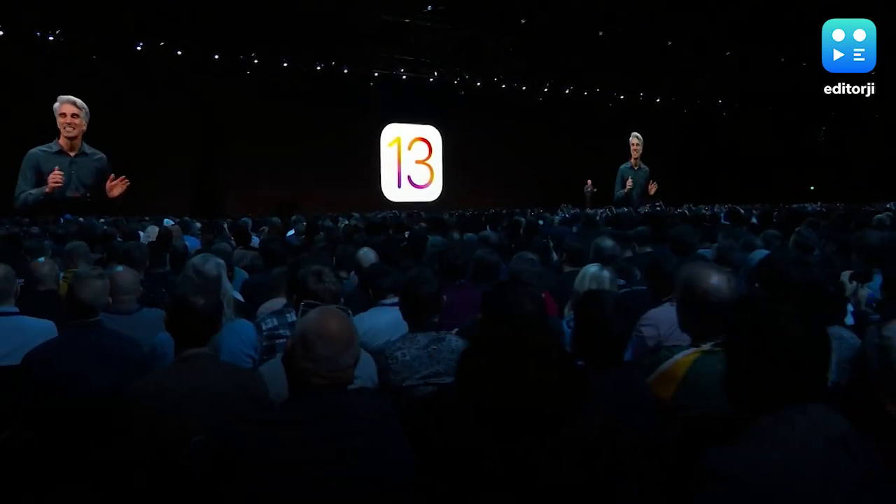The company says iOS 13 beta version for developers is already available to test out, while the public beta will launch in July.